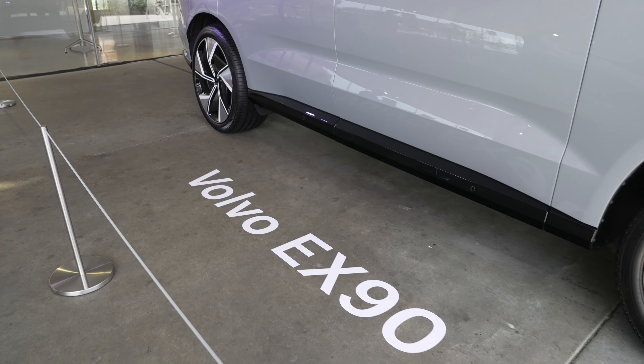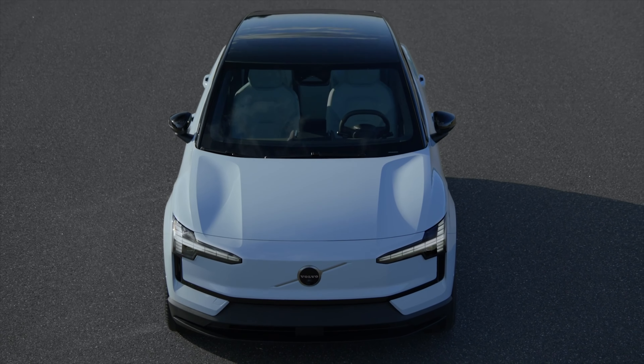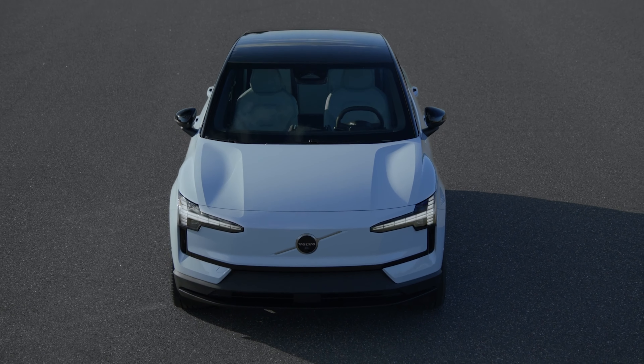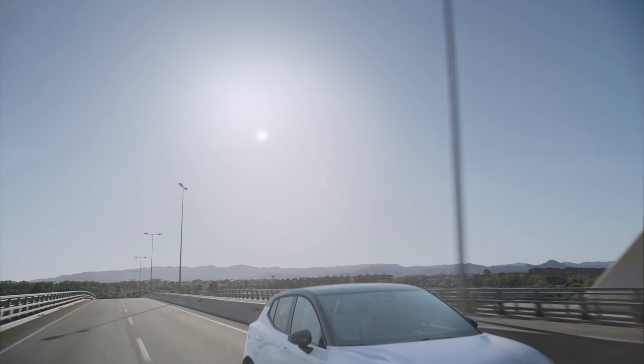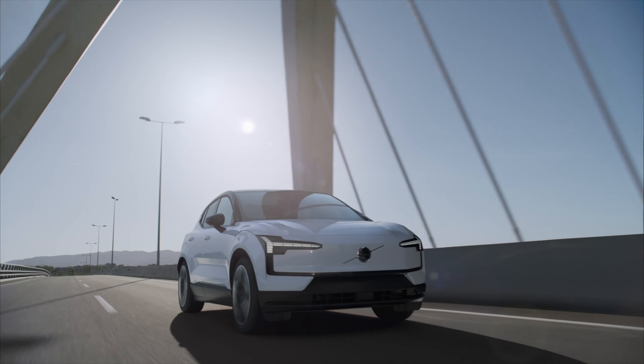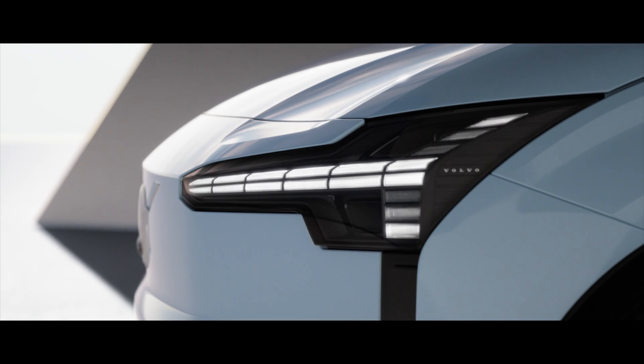Up front you'll see a brand new redesigned front — this is not just a plugged-in thing they've added on. It's purposely designed for aerodynamics. You have the signature Thor's Hammer headlamps, except look at what they've done: they've digitized them for the modern times. I think it looks really, really great.